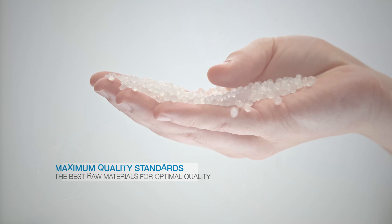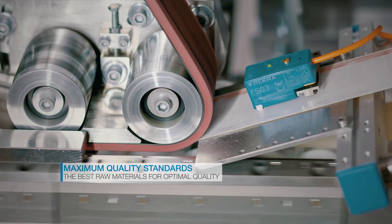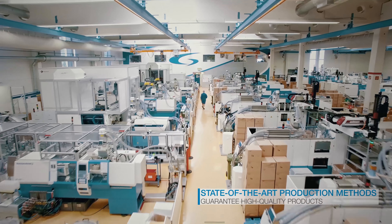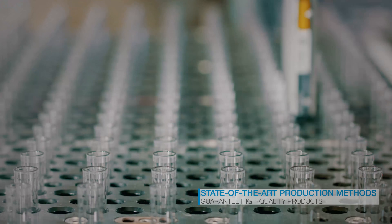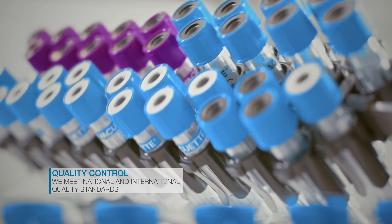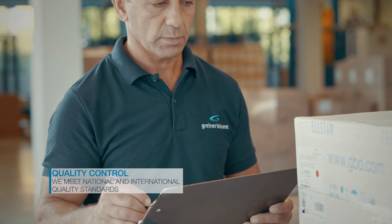We stand for quality and reliability, because no compromises should be made when it comes to health. That is why our production sites have ISO certification. In addition, a multi-level quality system ensures the consistently high quality of all Greiner BioOne products worldwide.